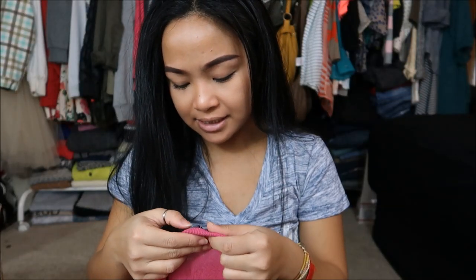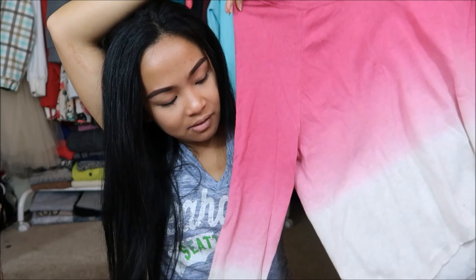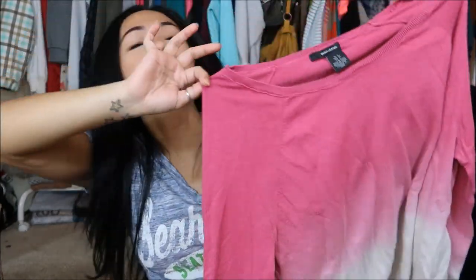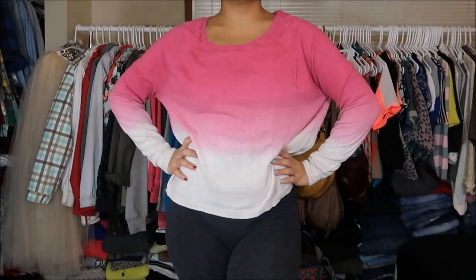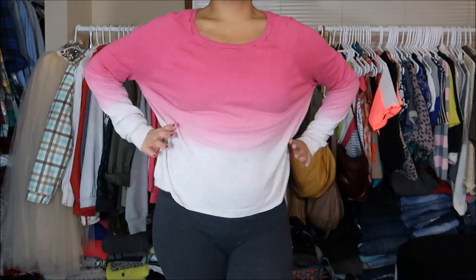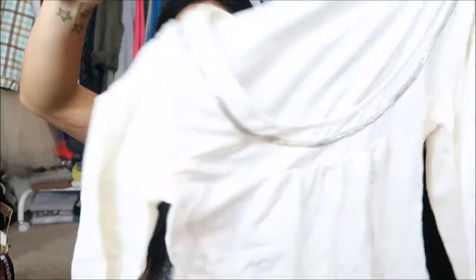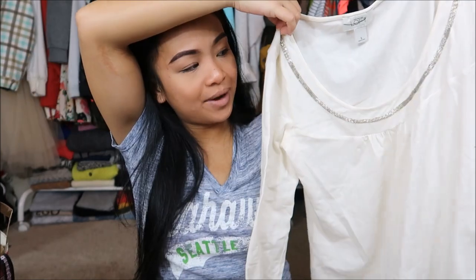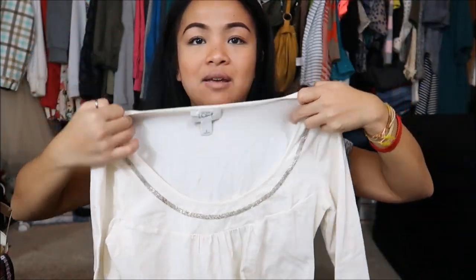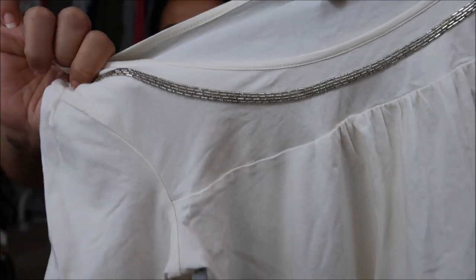The next thing I have is by DKNY Jeans in a size small. I'm going to go ahead and distress this, but I really like the ombre pink to what I think is a beige color. The next thing is by Ann Taylor Loft in a size medium — a long sleeve off-white top with what I'd call a boat neckline, and it has cute little sequin accents on it.